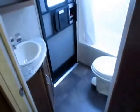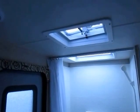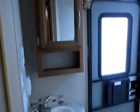The bathroom has a foot flush toilet and a separate skylight with a vent fan — not mashed together.